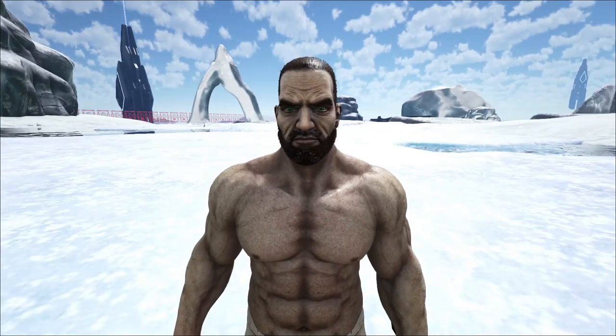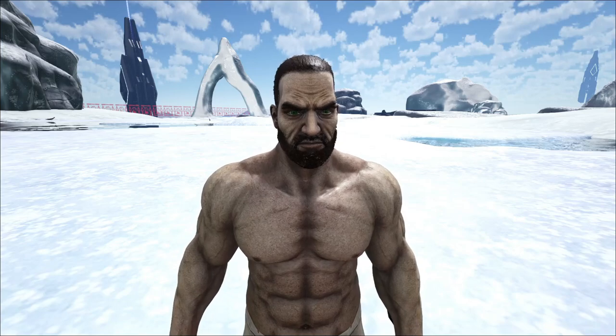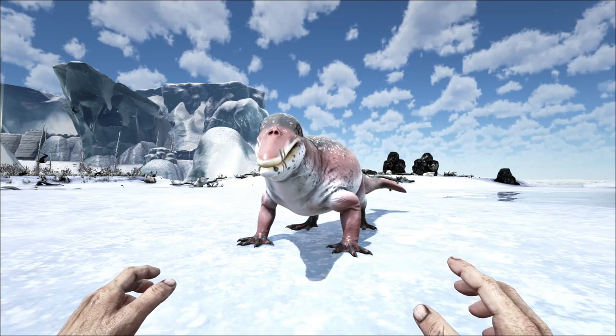Hey guys, Gunshy Mora here with another review video on the Sunken Worlds. They have just released a new creature — they have released the Ambulocetus.